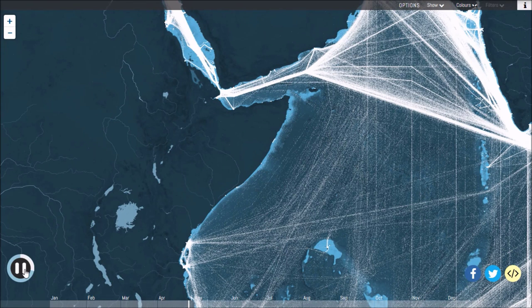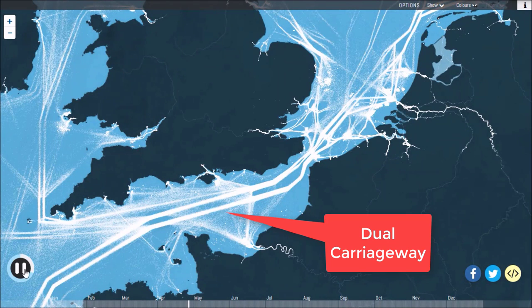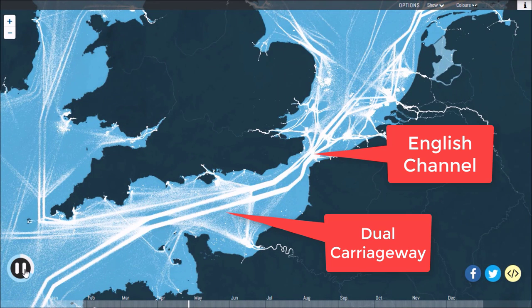While ships can move freely through the open ocean, routes are predetermined closer to land and especially in tight straits such as the dual carriageway of the English Channel.